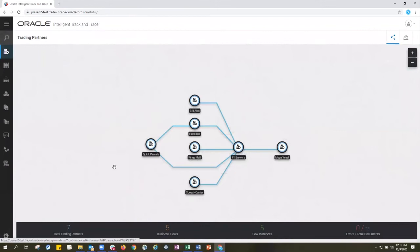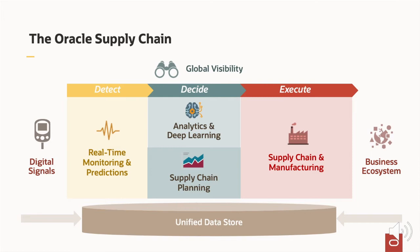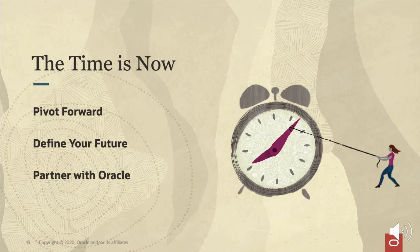Oracle Supply Chain Cloud enables you to drive the insight and collaboration you need — with smarter ways to detect problems and opportunities within and outside the enterprise, to decide the best course of action, and to execute end-to-end business processes. Oracle's Supply Chain Cloud is not some far-off vision — it's here today. The time is now: pivot forward, define your future, partner with Oracle.